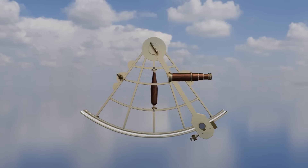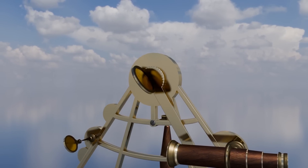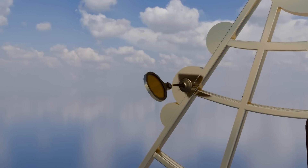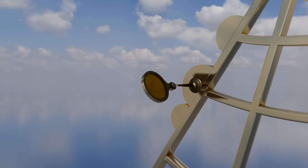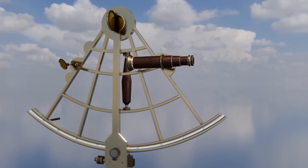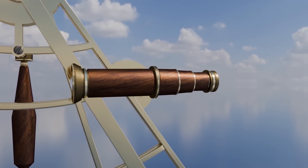The sextant was the primary instrument used in this method. It allowed the observer to measure the angle between a celestial body and the horizon. The main components of a common sextant are: the index mirror, mounted on the movable arm, which reflects the image of the celestial body; the horizon mirror, a partially silvered mirror that allows the observer to see the horizon directly and the reflected image of the celestial body at the same time; the index arm, a movable arm attached to the frame that moves the index mirror; and a telescope, attached to the frame, which helps the observer see the horizon and the reflected image clearly.